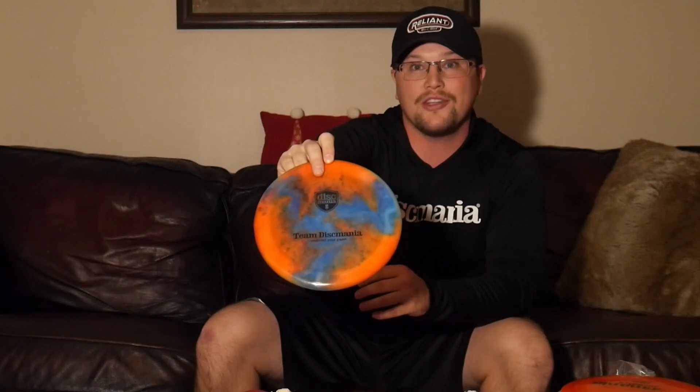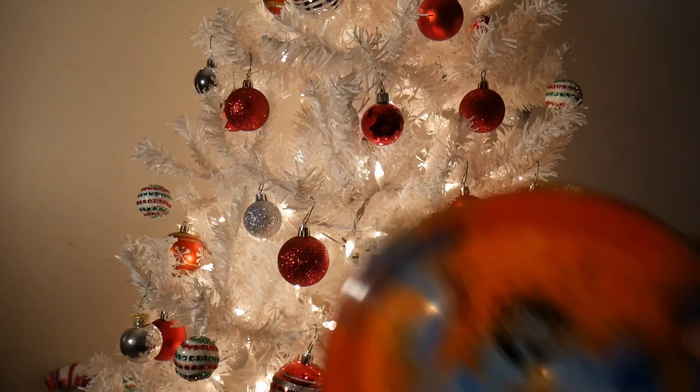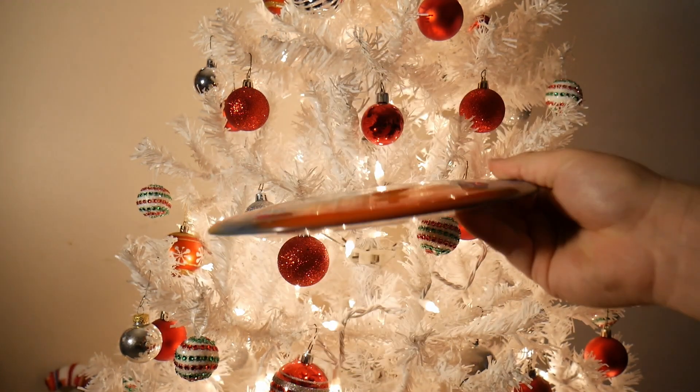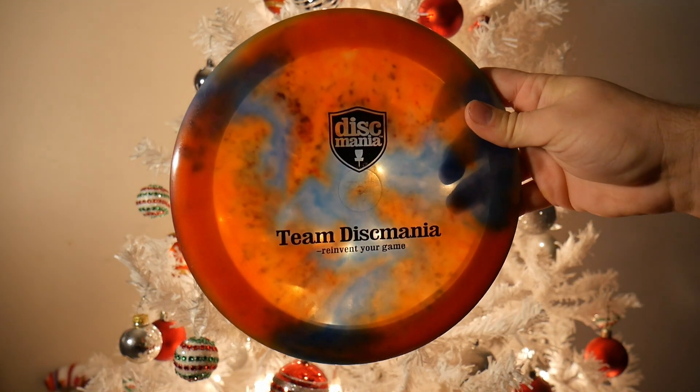The first disc on my list is a Glow PD2 that was dyed by Alex when we first met. This thing's pretty pop top, 175 grams pinned. The Glow PD2s were a not very overstable run — considered like the perfect bomber run for power throwers. I know Simon bagged one for a bit. The ones I've thrown tend to be on the straighter side, and when you really get them up to speed they'll drift. Won't quite turn, but if you hammer them flat they'll go dead straight and drift right, then have that PD2 fade at the end.